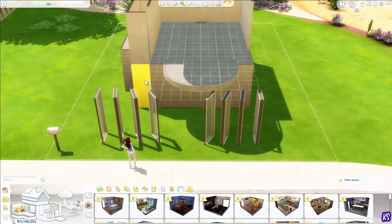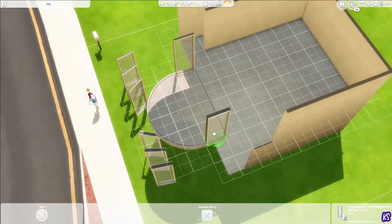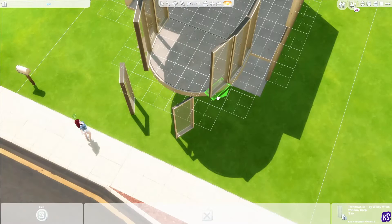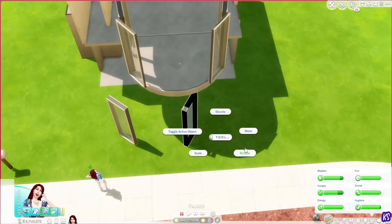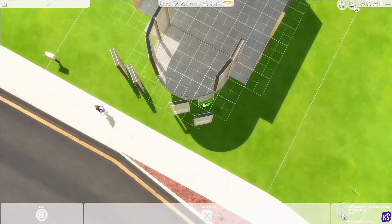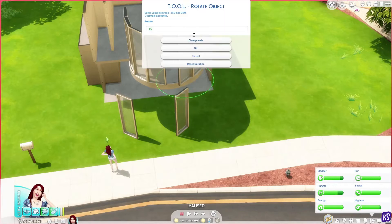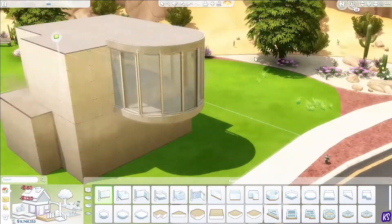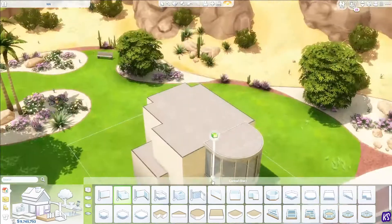This is a trick I took from Kate Emerald — she does it a lot in her videos. I tried it once before in a house I built in Salvadorada a few months ago, and today I decided to do it again. I was looking for inspiration pictures on Pinterest and found one picture that was only this kind of rounded section, which I really liked. Then I found another one that was a lot of boxes, and I thought, why not combine the two?